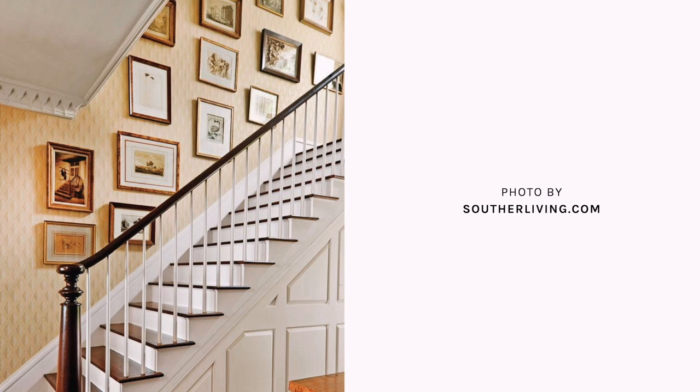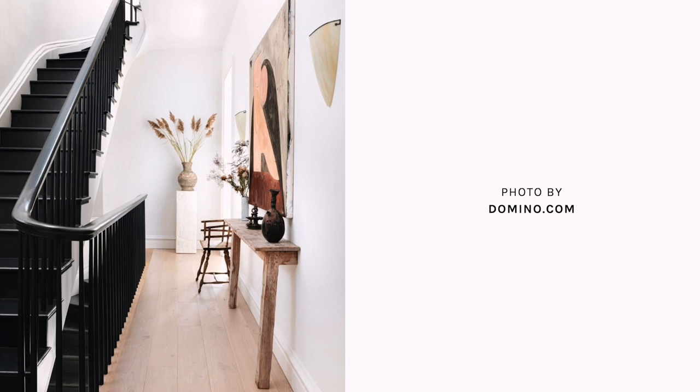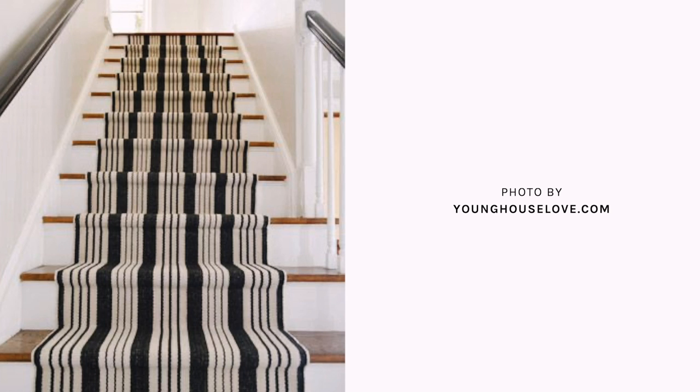I want to share with you guys the mood board and kind of vibe that I want to portray in this space. It is a long, narrow stairwell, and it has walls on either side — so it isn't closed. I thought a nice gallery wall on one side would look amazing, and I really love this stairwell idea with how much black there is, because it really contrasts nicely with that white.